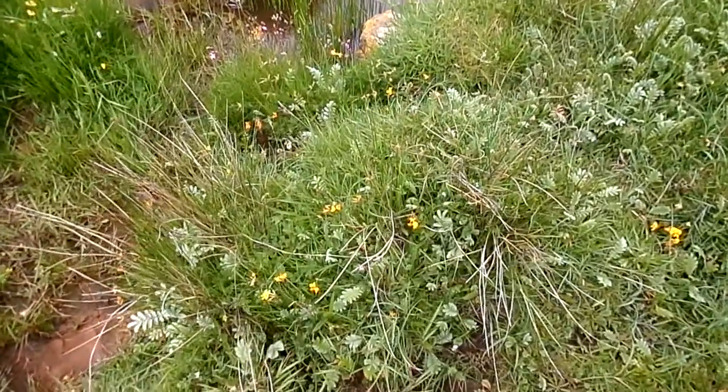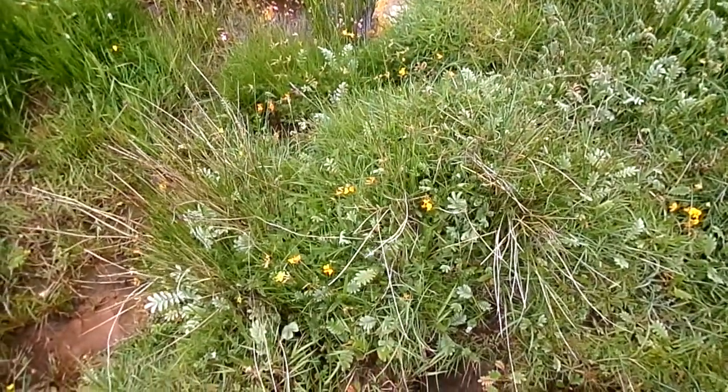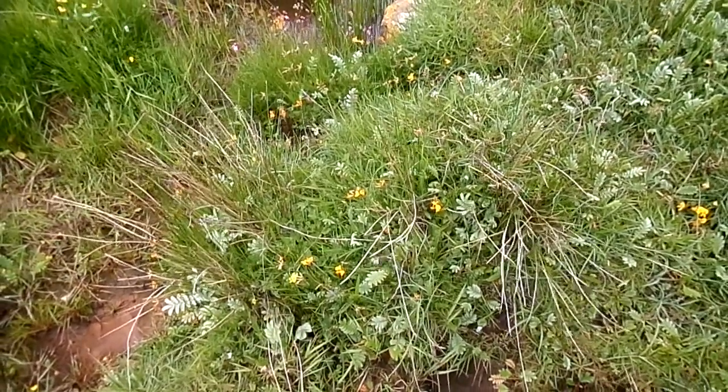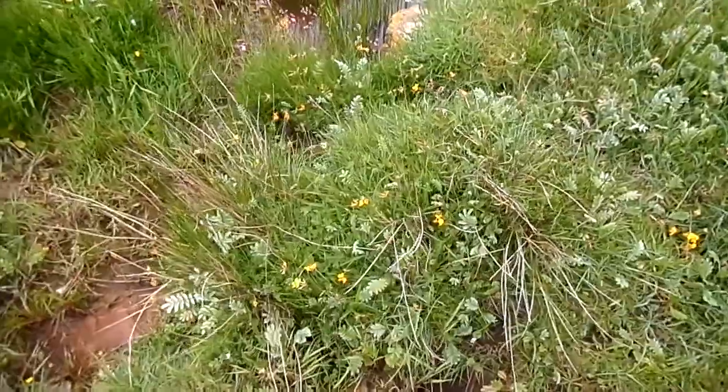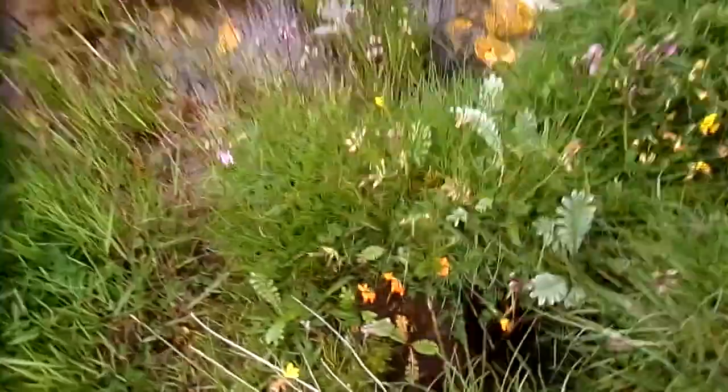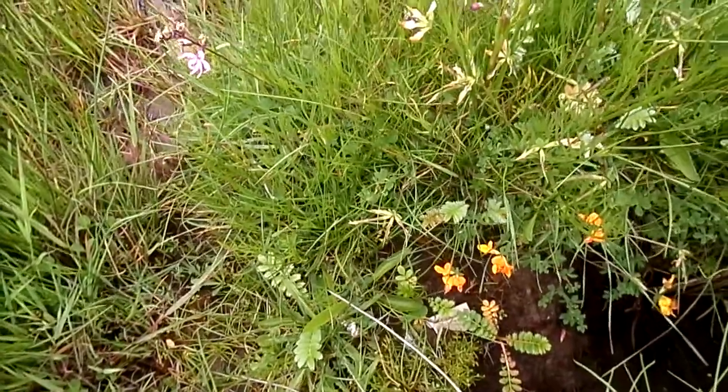The bird's foot trefoil, when it sets seed, the flower shape with the seeds makes it look very much like a bird's foot. Here are some, in fact at a later stage, showing that.